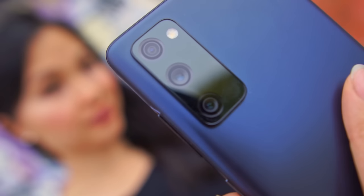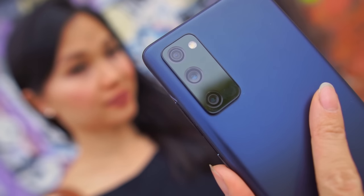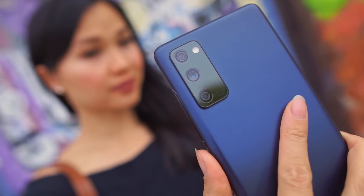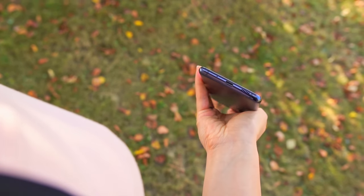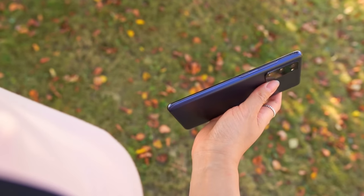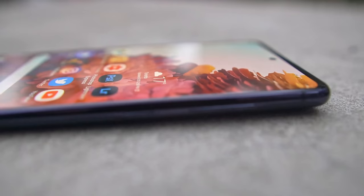With a $100 difference, it's really hard to argue that the S20 FE doesn't offer really good value. For most people, I think it's going to be the better buy. And let's not forget, it literally came out just a few months back, so it's hardly old. But I will say, the S21 does feel like a more polished product to me — it's a good choice if you want something smaller and lighter. Hope this helps. Until the next one, I'm out of here.